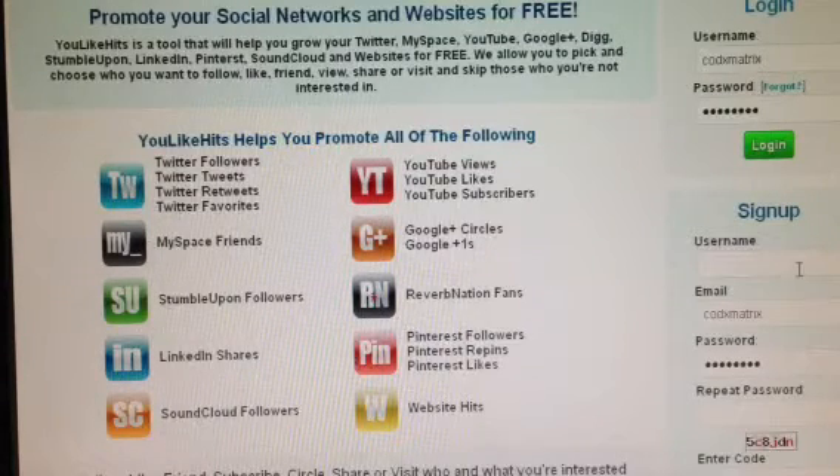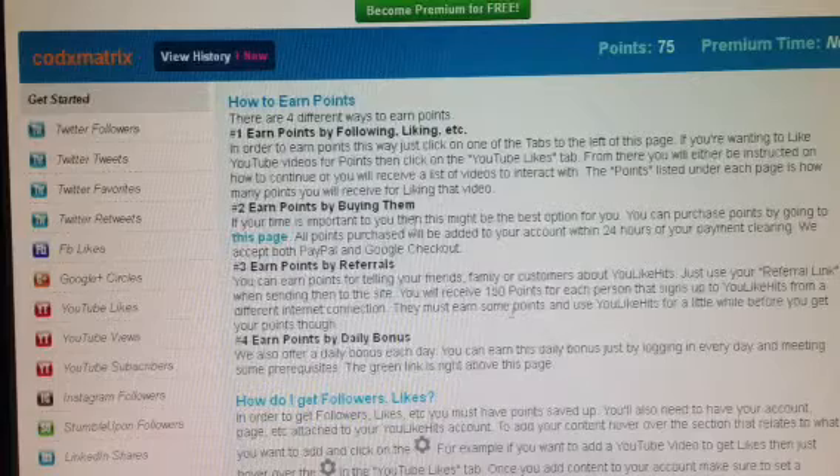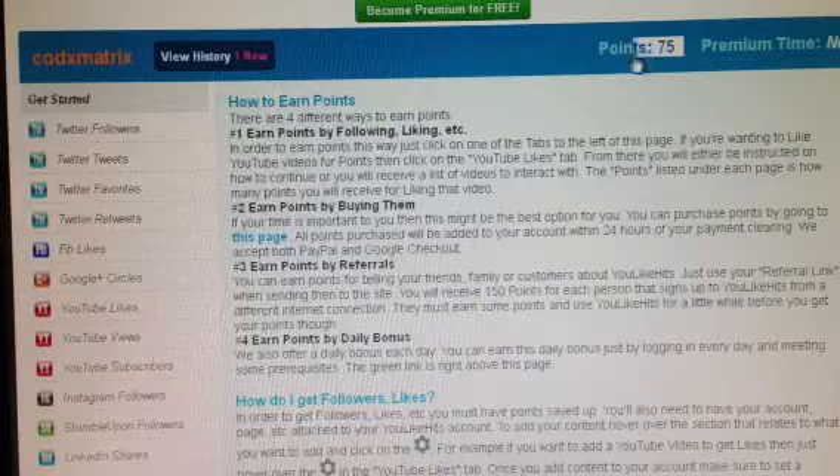This will pop up right here. You just have to sign up right here. I already done that so I'll just log in. You have to put in an activation key, which I already did. And you can claim your free daily points up here, which I already did — I got 75 points.